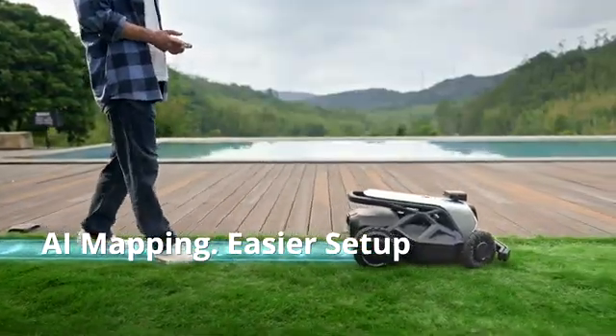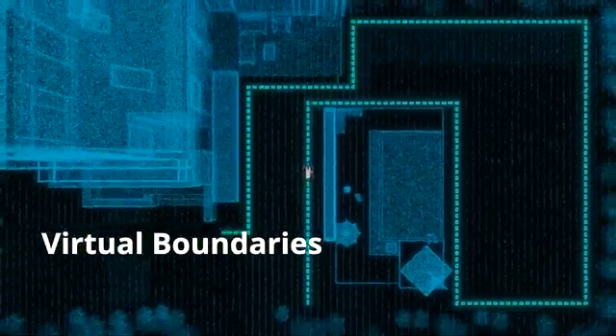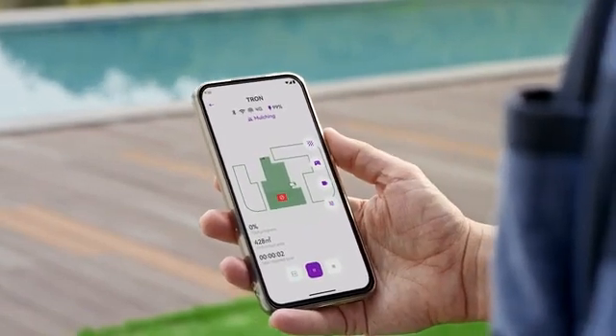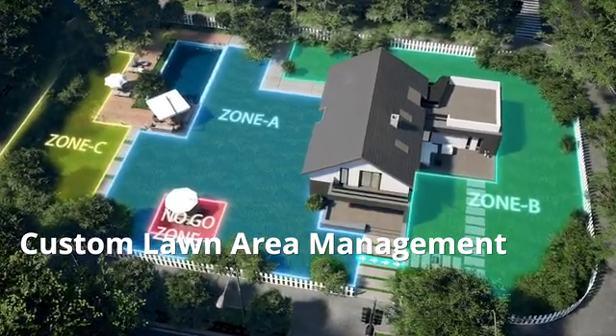Just walk Tron around your yard — no need for RTK or perimeter wires. Its air vision system creates a wire-free virtual boundary and crafts your yard map in the app. Manage and initiate mowing from anywhere. Drag to set no-go zones or select pathways from multiple areas. Effortless control at your fingertips.